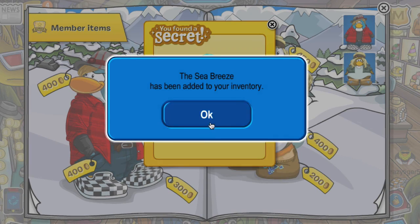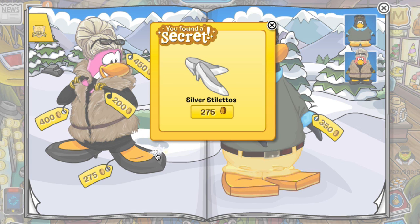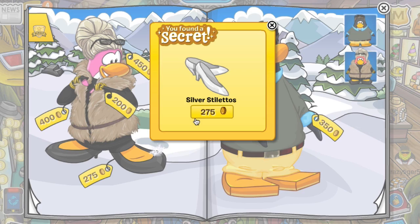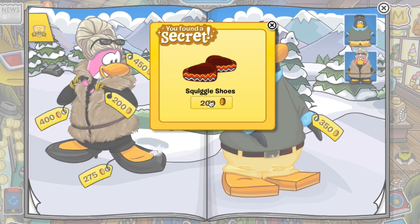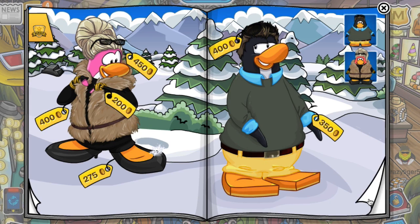Click that and buy it, then go to the next page and click this woman's shoe right here and you get the silver stilettos — buy that for 275 coins. Now click this guy's arm for the squiggle shoes, buy it for 200 coins, and let's go to the next page.